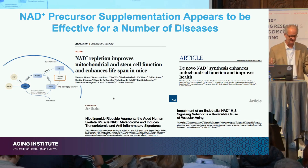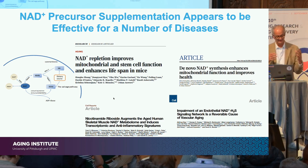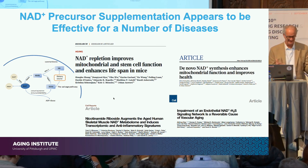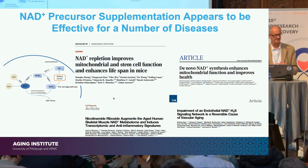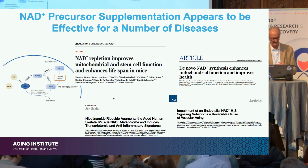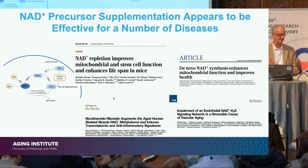As mentioned, there's a lot of data suggesting that using supplements or NAD precursors one can replenish NAD. But also as mentioned, these supplements are not drugs — they don't have drug-like properties. We've heard that they're not what you think they are in terms of purity; they have very short metabolic half-life and unclear distributions.